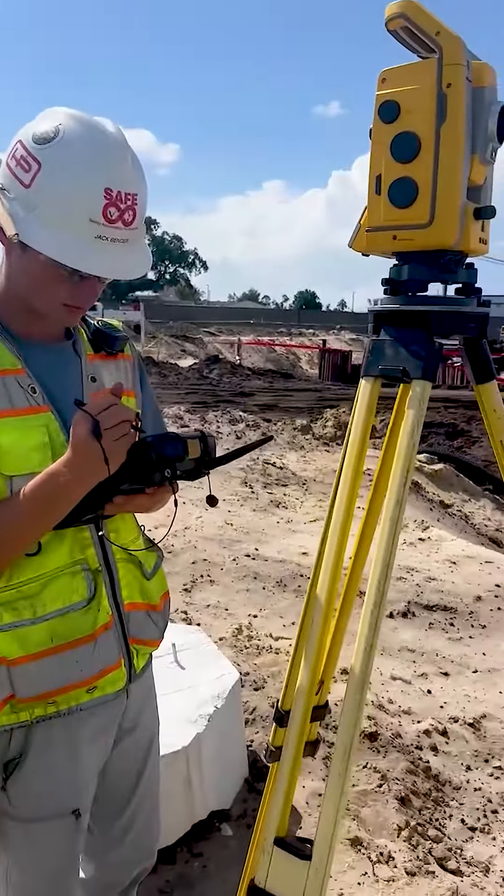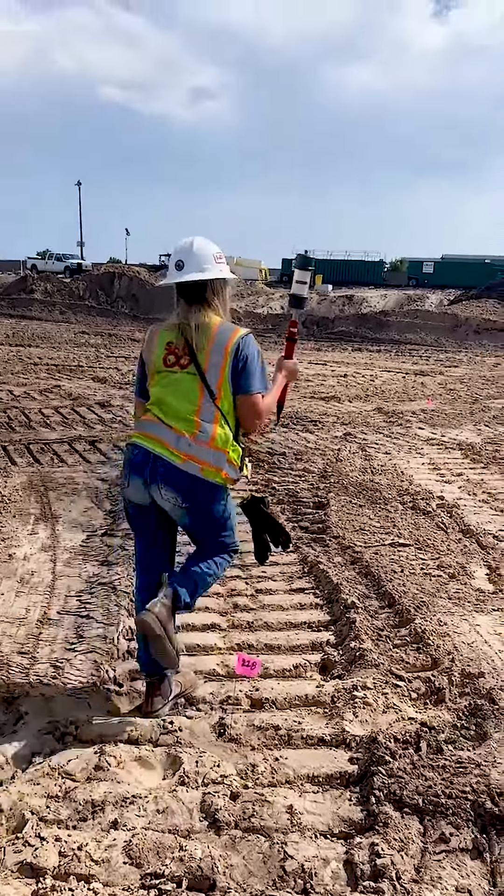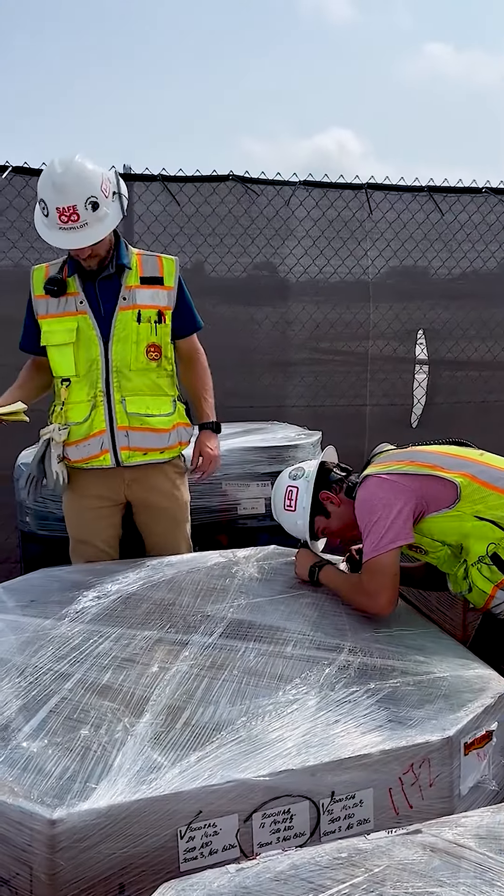After that, we head back out into the field for the last half of our day. Here's Jane doing some pile layout. We take care of some grout inspections and material inspections to make sure we have everything that we've ordered.